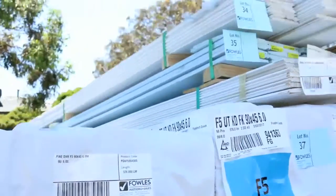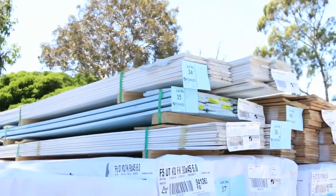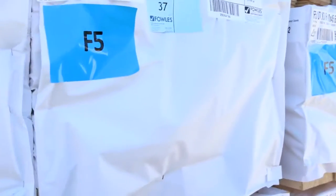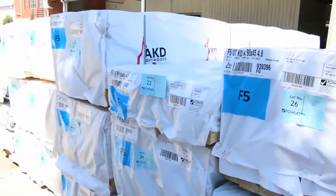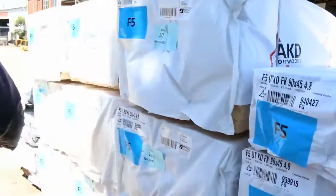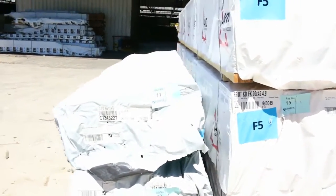Up the top of this row here we've got some pine lining and some prime pine lining as well. Just underneath there we've had a nice delivery of 90x45 F5 6-metres, and on the opposite side 90x45 F5 4.8s — so some nice long framing. In the front of that row there's a bit of 70x35, some MGP10 and some MGP12 pine as well, so a nice variety of framing there.